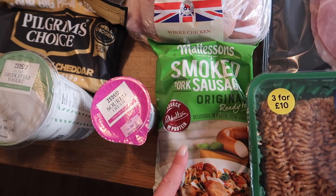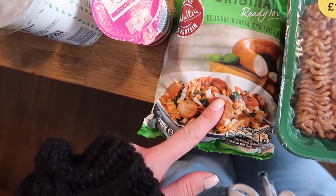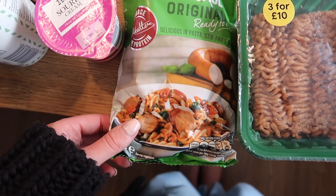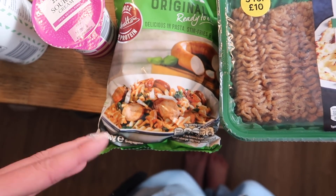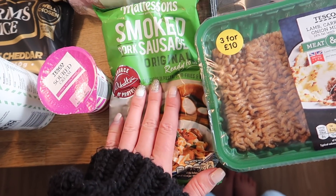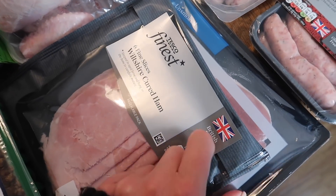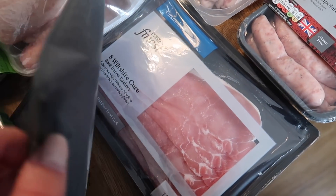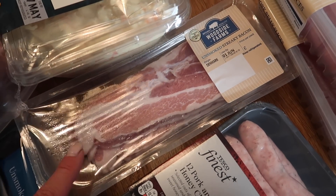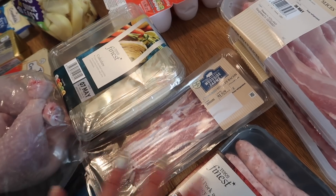I have some Mattessons smoked pork sausage, which is really handy for pasta dishes — if you've just come in from work or have kids' clubs on, you can just slice it into a pan with some onion, passata, and garlic, make a quick pasta sauce, and you're good to go. It's on offer at the moment which is handy. I also got some Wiltshire cured ham, Wiltshire cured bacon for bacon butties, and some unsmoked streaky bacon from Woodside Farm for a recipe.